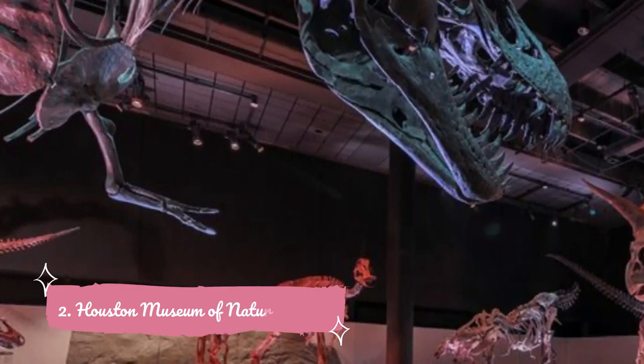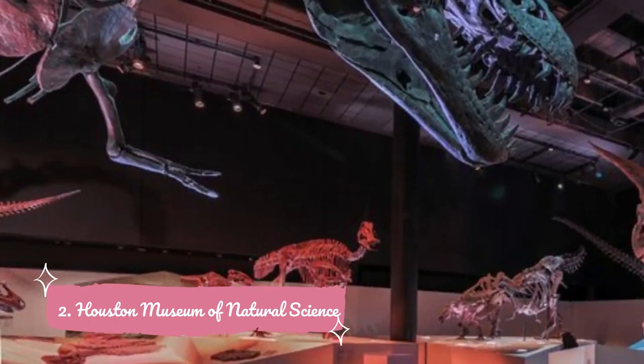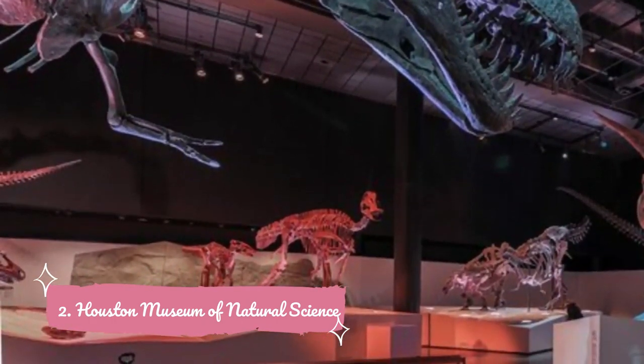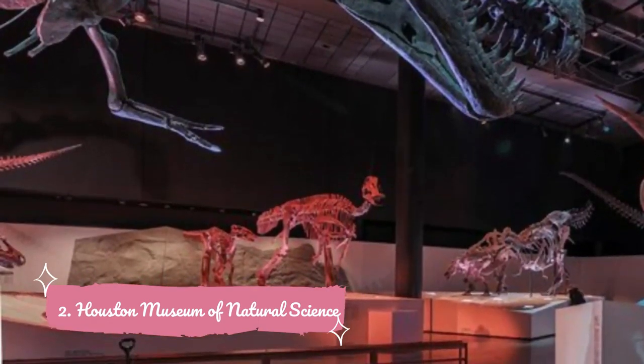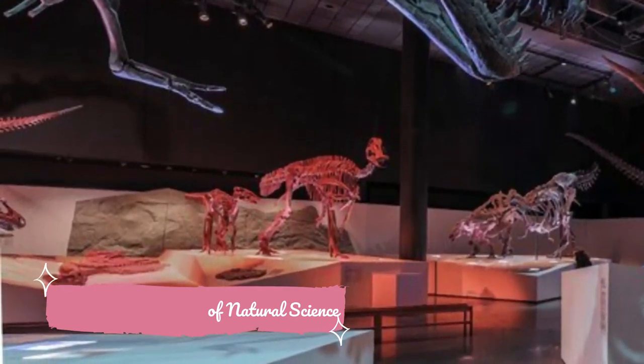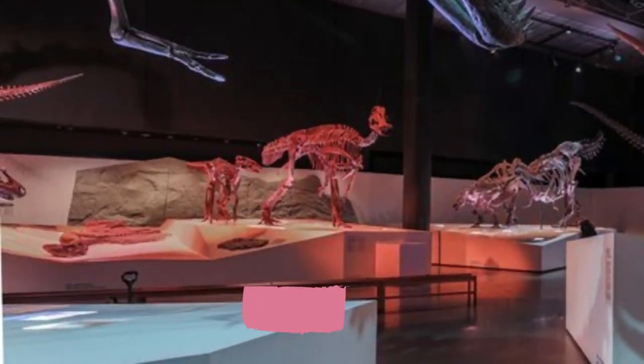Number two: Houston Museum of Natural Science. In Herman Park, the Houston Museum of Natural Science is the most visited museum in Houston and popular with all ages. This huge complex covers everything from the time of the dinosaurs right up to the space age. The Hall of Paleontology, showcasing several dinosaur skeletons, is always a favorite, but there is much more to explore at the museum.